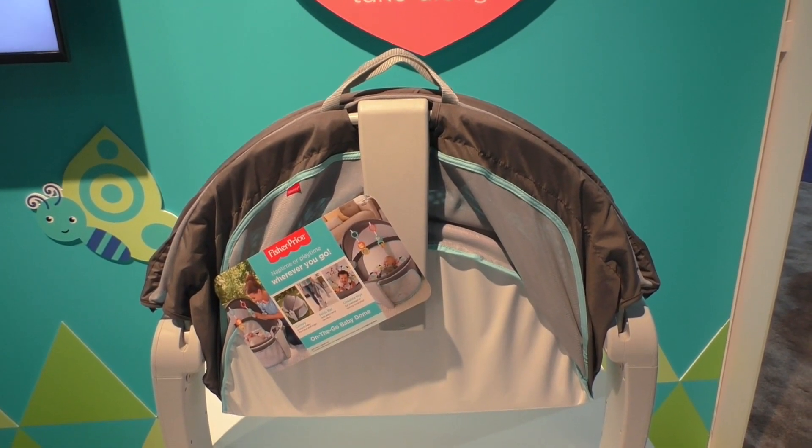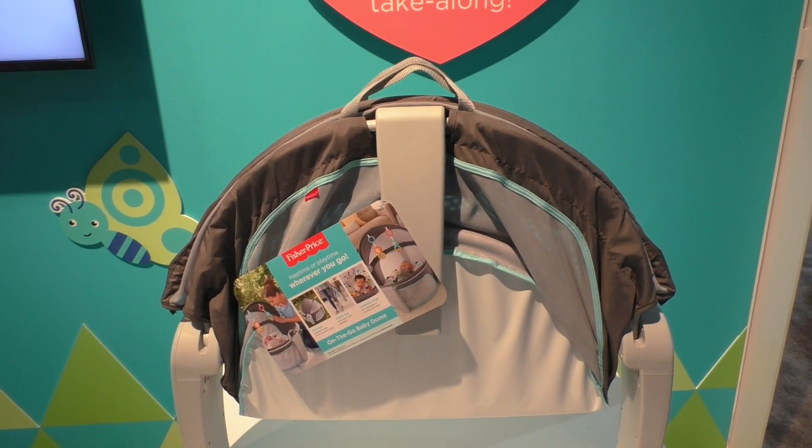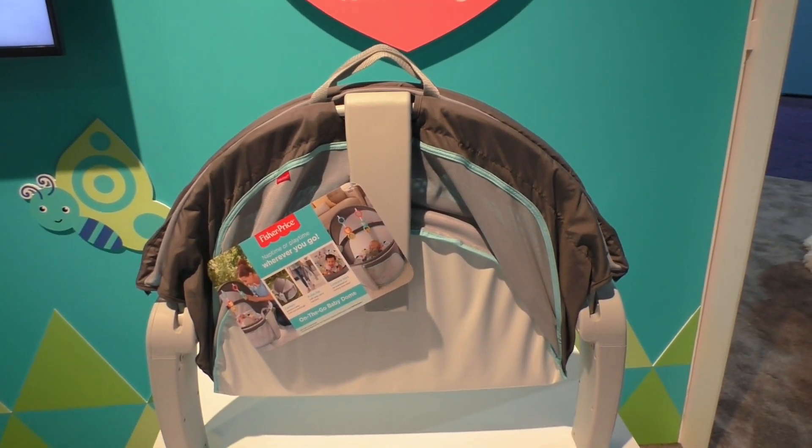One of the best parts about the On the Go Baby Dome is that when it comes to retail, it'll retail for only $70.